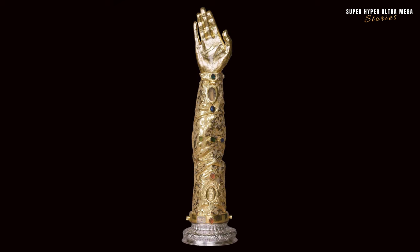The reliquary arm of St. John Chrysostom from Portugal, created around 1500. Reliquaries are sacred containers designed to hold and display relics, usually associated with saints or important religious figures. In this case, the reliquary contains a relic associated with St. John Chrysostom, one of the most revered church fathers and archbishops of Constantinople.